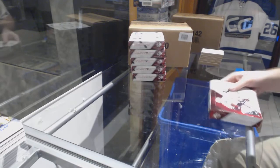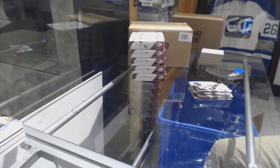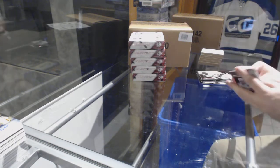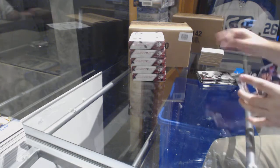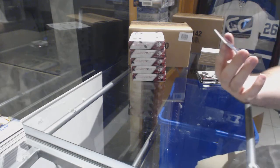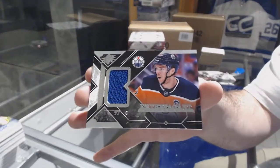We're not even a quarter of the way through and it's going phenomenal — this stuff is pretty loaded. For the Oilers, Extravagant Materials, Connor McDavid.